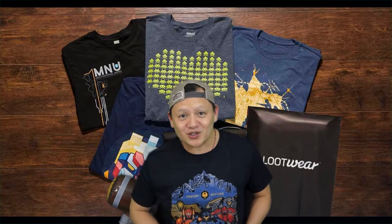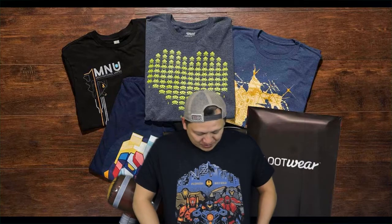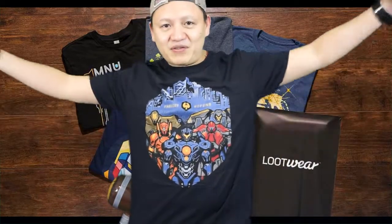Oh man. This is the best T-shirt. At first I thought my Voltron shirt was the best shirt. This is for the new Pacific Rim movie coming out next month. I can't believe I got this. I got the Jaegers here. Check out this shirt, guys. This is it — this is my favorite shirt. Thank you, Loot Wear. Thank you, Loot Crate. You just gave me the best shirt.